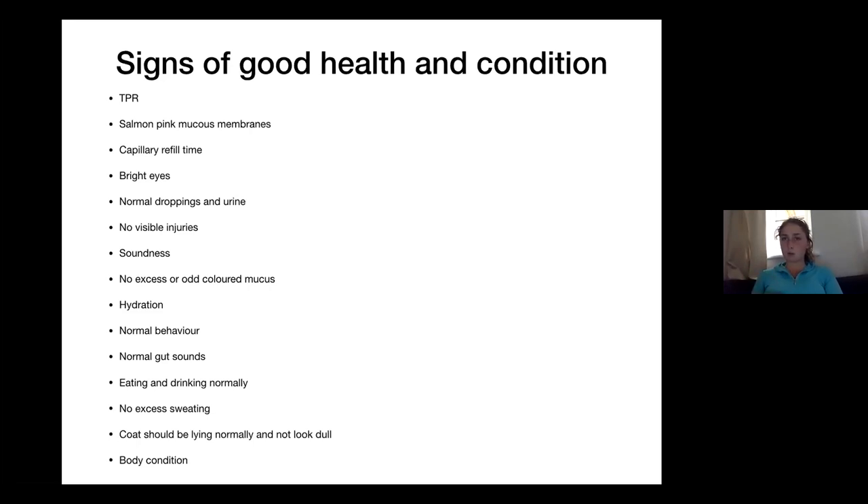Normal gut sounds — what's the normal gut sound of your horse? Anyone ever put their ear to their horse's stomach and listened? There's just a constant quiet grumbling. Does anyone know why that's important? Digestion — which then can lead to colic. A horse that's colicking will have a silent gut, so that's why you listen to that. Eating and drinking normally. No excess sweating — if it's not a hot day or they've not just finished exercising they shouldn't be sweating. No unnecessary shivering. Coat lying normally, not dull or starey. Body condition — the weight of the horse.